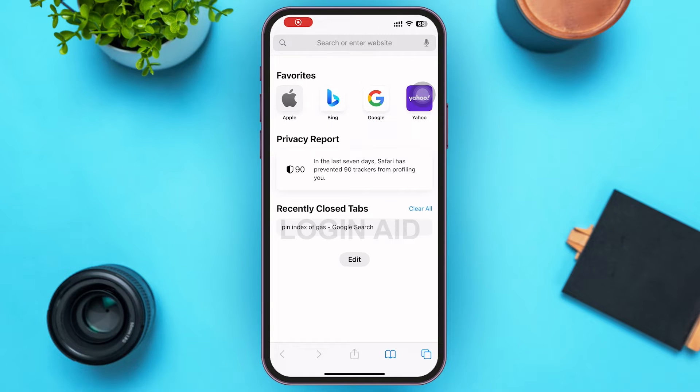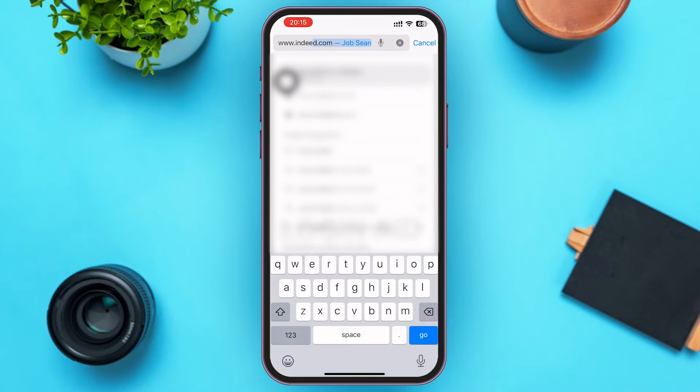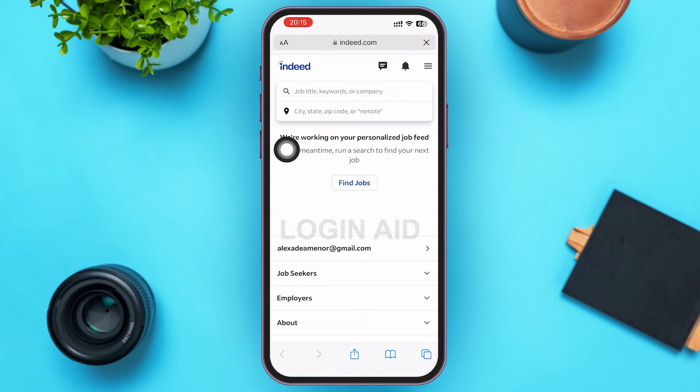First of all, go ahead and open a web browser of your choice. In the search bar, type www.indeed.com and press the Go button. Make sure you're logged into your Indeed account. After that, you'll be on the home page of Indeed.